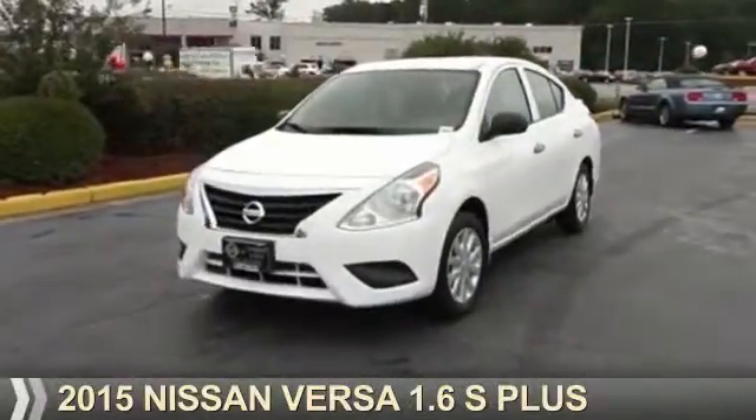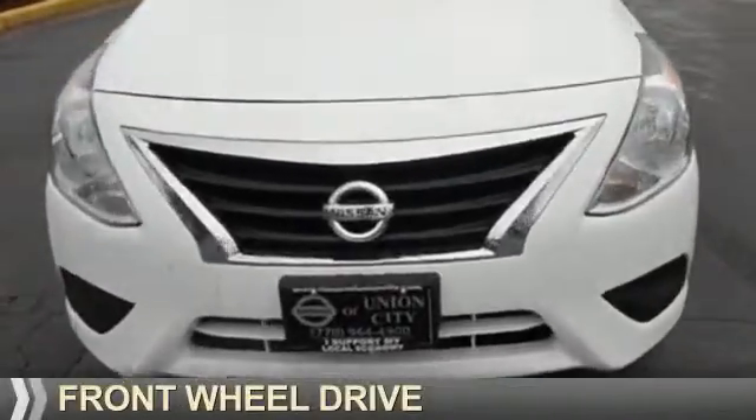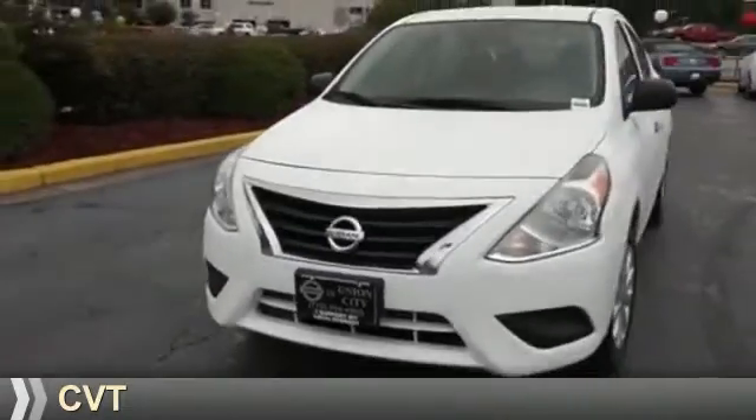Presenting the 2015 Nissan Versa. It's powered by front wheel drive, a 1.6 liter four-cylinder engine, and a continuously variable transmission.